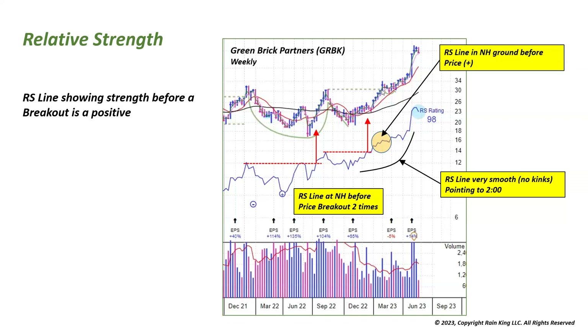The RS line is starting to outperform, giving a clue that this stock may be ready to break out soon — that's a positive. The second thing: when we actually did break out at this point, it corresponded to the orange zone where the RS line was already in new 52-week high ground, confirming the price breakout. Very positive. Also notice that in the prior base the RS line was fairly erratic with lots of kinks, but during the successful breakout the RS line is much smoother — pointing to about 2 o'clock, a positive situation.